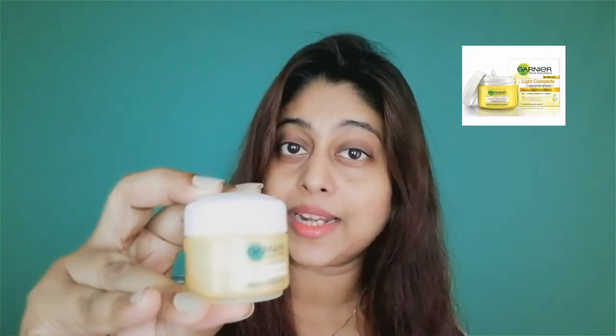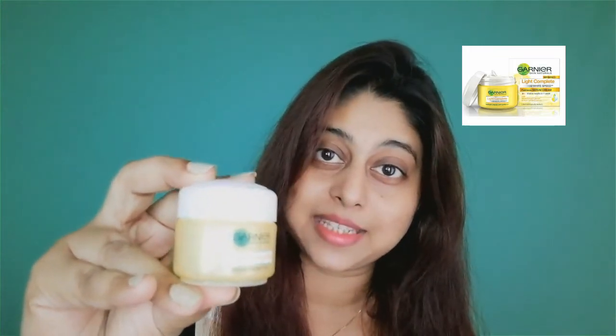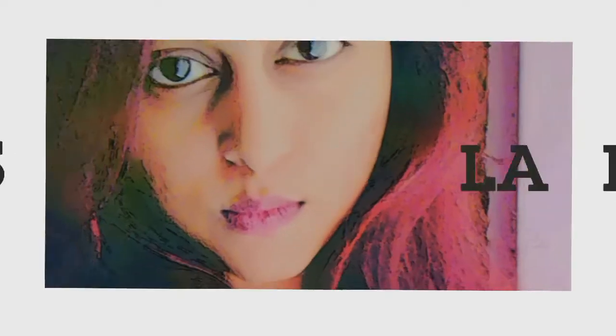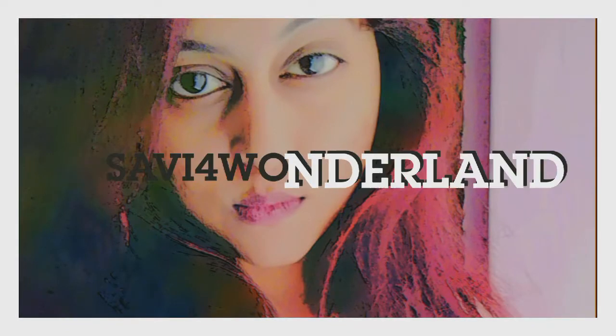Garnier Skin Natural Light Complete Fairness Serum Cream with SPF 19. Hello everybody, it's P. Saveena Dyes and welcome to my channel. Today we are doing a review on Garnier Serum Cream.